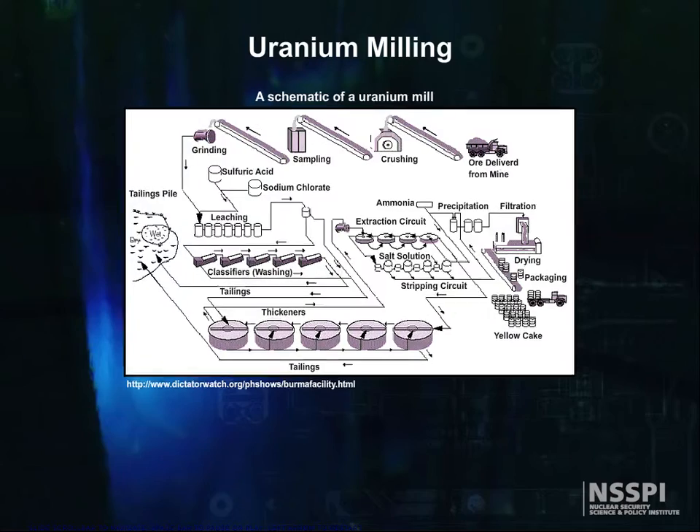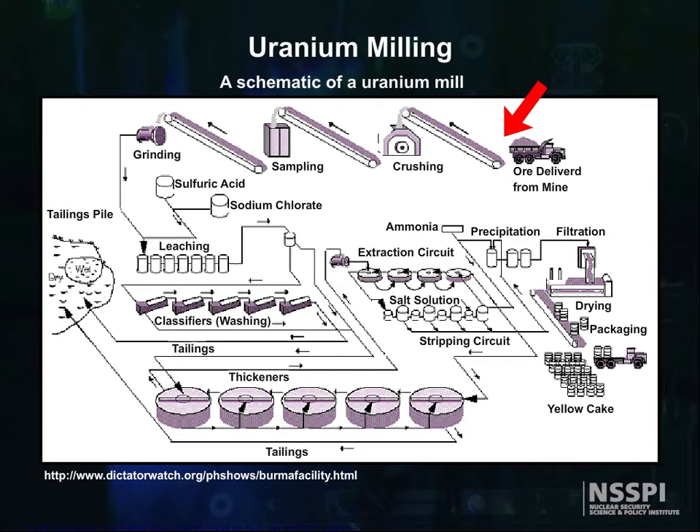At conventional mills, the ore arrives via truck and is crushed and leached. In most cases, sulfuric acid is the leaching agent, but alkaline leaching can also be done. The leaching agent not only extracts uranium from the ore, but also several other constituents.